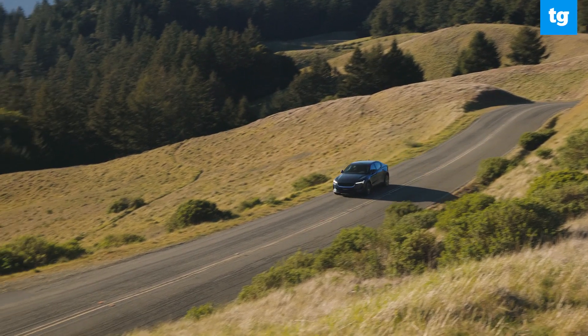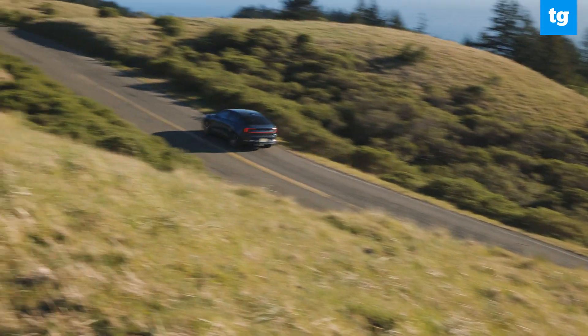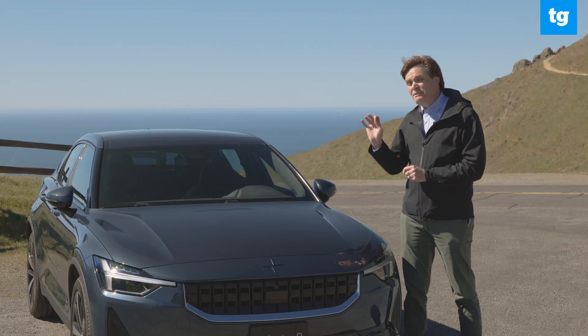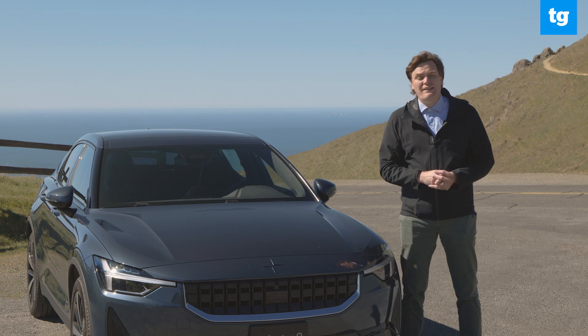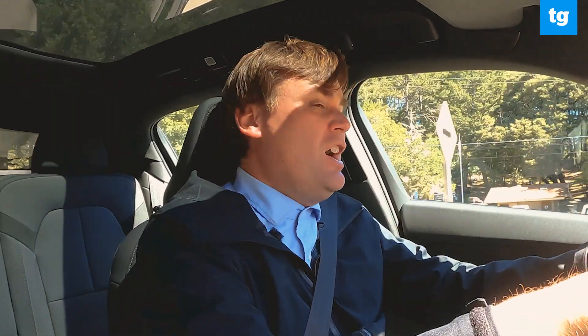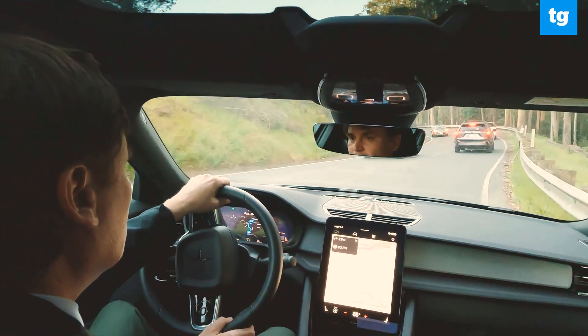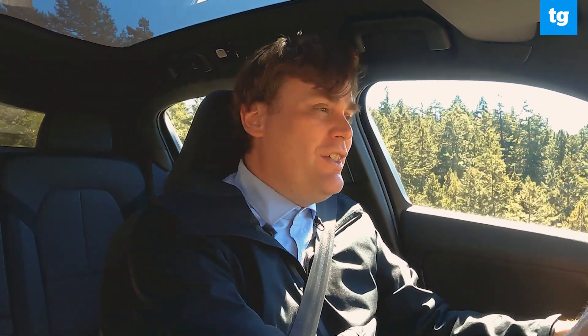That brings us to range — the feature that benefits from the single motor, the slower zero to 60 times, and the robust regenerative braking system. The EPA states this Polestar 2 will do 270 miles on a single charge. But I got something better: on a range test driving on the highway at 70 miles per hour, back roads, and suburban streets, I got a range of 278 miles — 8 miles more than the EPA estimate. So that's a good thing.